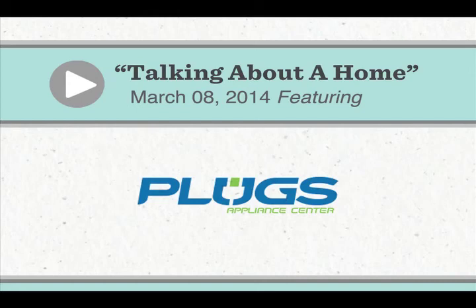Tell everybody how they can get in touch with Plugs Appliance. Plugs Appliance Center, 531-5132, 1903 Sam Rittenberg Boulevard, west of the Ashley, or visit the Mount Pleasant store next to Sesame Burgers. We've been talking with Gene Wallace with Plugs Appliance. Thanks so much, Gene.